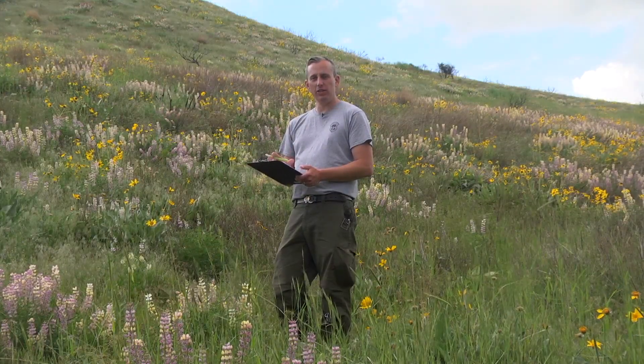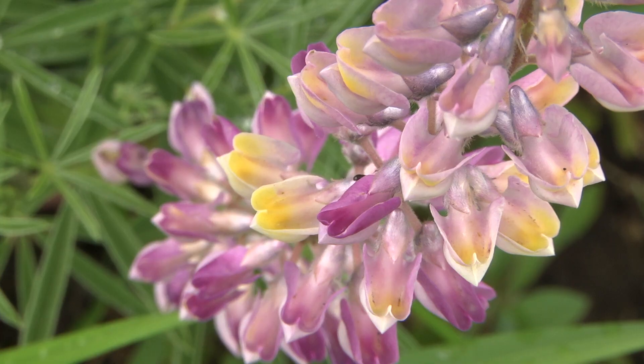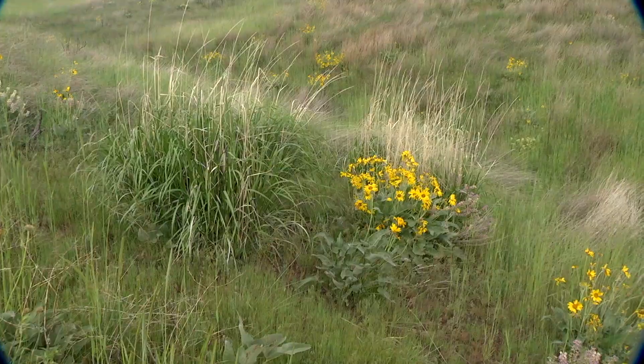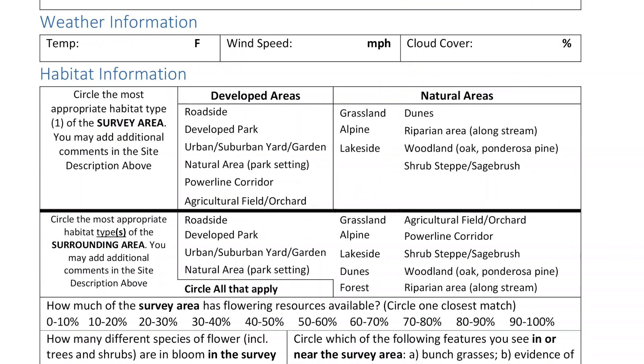After you've completed your 45-minute survey, you're going to do an assessment of the habitat. You're going to look at what kind of flowers are out on the landscape, how many species of flowering plants there are, what they are, whether there are lots of bunch grasses, and then you're also going to do an assessment of what's going on on the landscape.